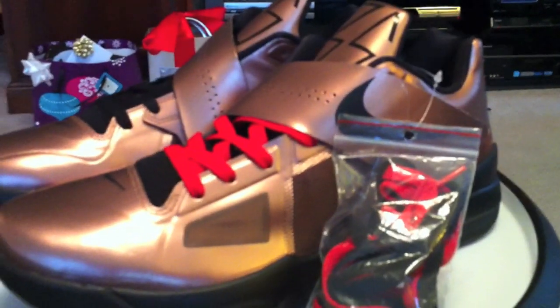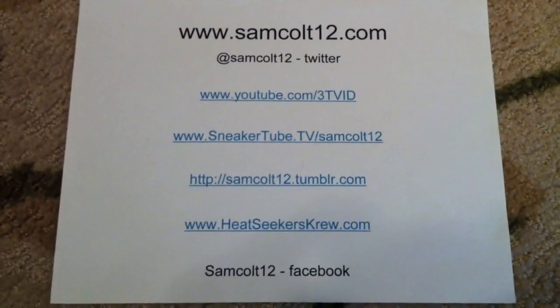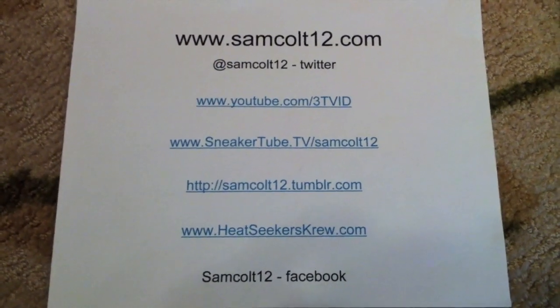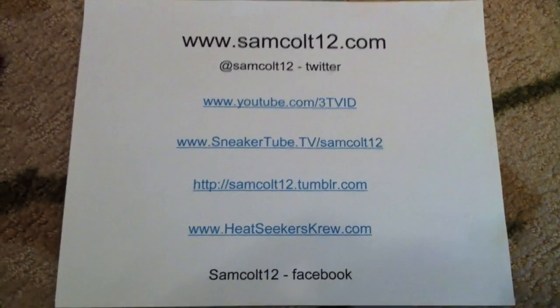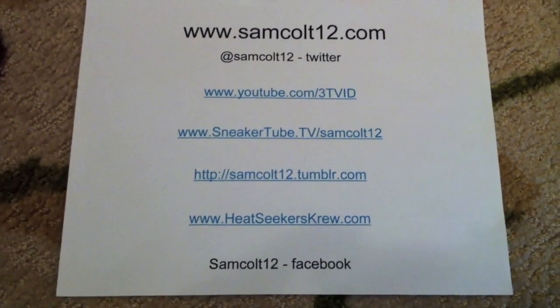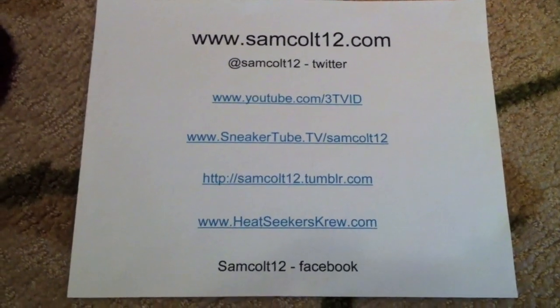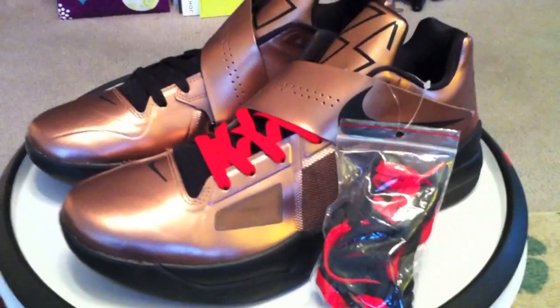Kevin Durant Christmas 2011. As always, I appreciate y'all watching — please rate, comment, subscribe. Samcolt12.com — links to all of my spots, Google Plus now samcolt12, Tom Thompson Instagram as well for my pictures. Got a couple of IDs that should be landing here shortly — Erica's Vans for Christmas. Appreciate everybody, thank you.